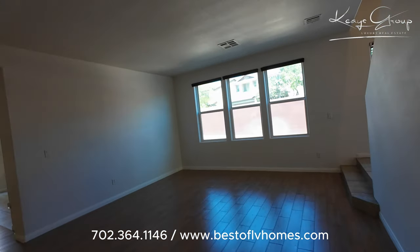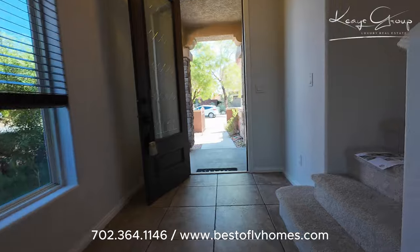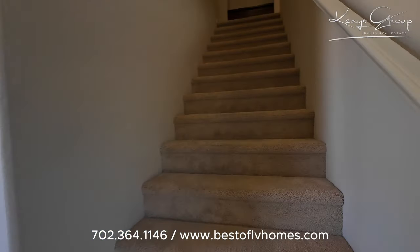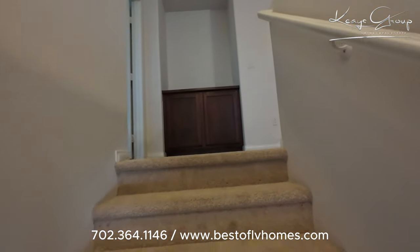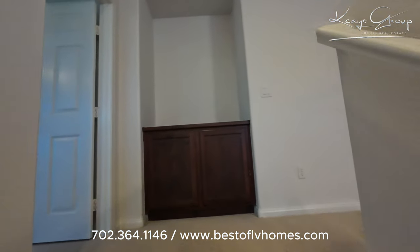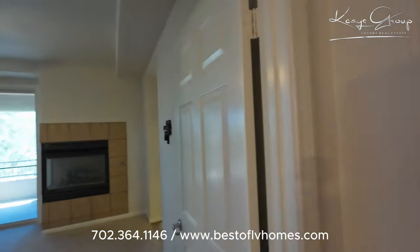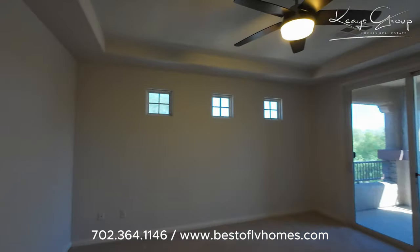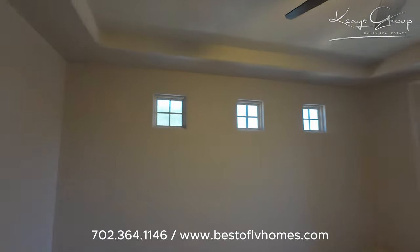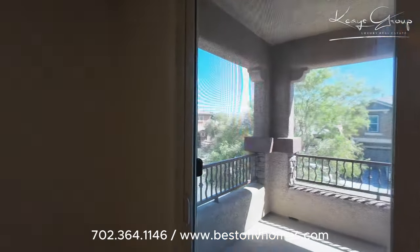Coming back over to the main entrance and going up the stairs — this is a four-bedroom house, so all of the bedrooms are upstairs. We do have the primary to the left side, which has a really nice fireplace, spacious rooms, cute little windows, and it also has its own balcony.